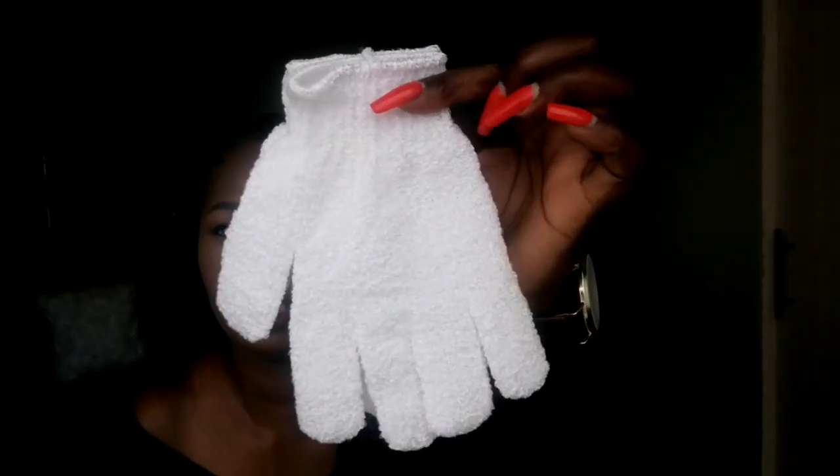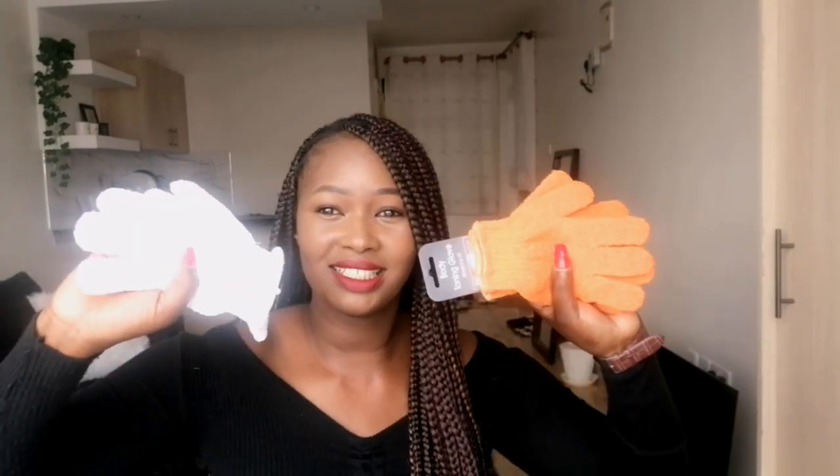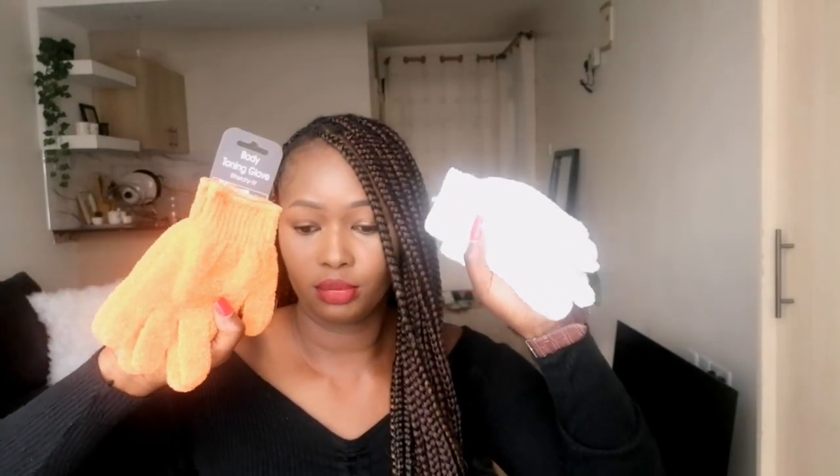The other thing I got are these exfoliating gloves — this is how they look like. I got these for 50 bob! I'd bought the same gloves from a supermarket — from Naivas for 250 shillings. I just wanted to give a comparison: honestly they are the same texture. These ones from Naivas were 250 and these ones I got for 50 shillings. You can see how affordable things at Dubois are, and the texture is exactly the same.